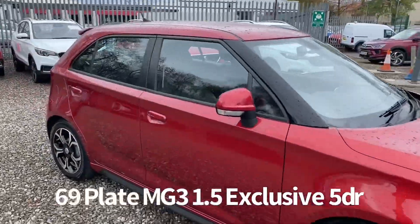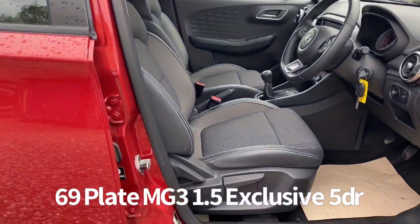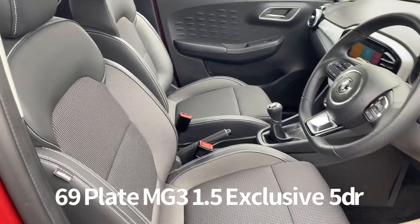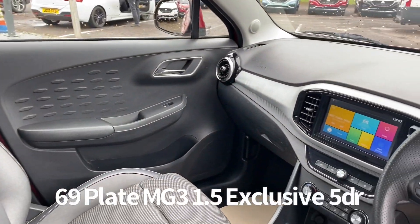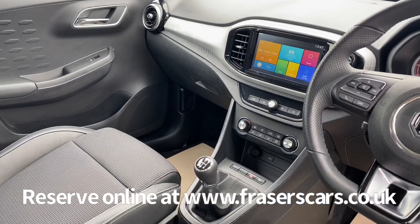Inside, both the driver's seat and steering wheel are height adjustable, with steering wheel audio controls and also cruise control. It's a partial leather styling cloth upholstery. Other features include air conditioning, USB input and touch screen infotainment, which includes DAB radio, Apple CarPlay and Bluetooth.